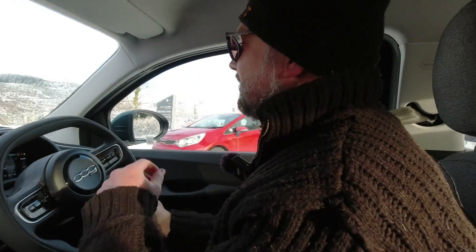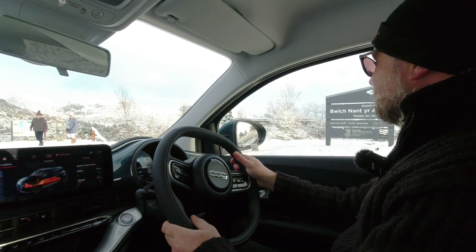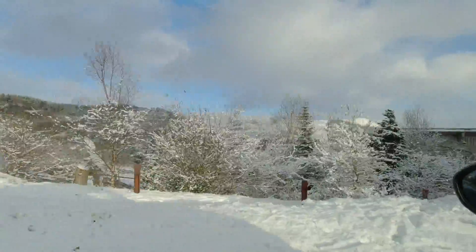Lots of wheel spin is what happens. Everything back in the car — maybe we'll keep that on. Oh, it smells of burnt rubber. Beautiful.